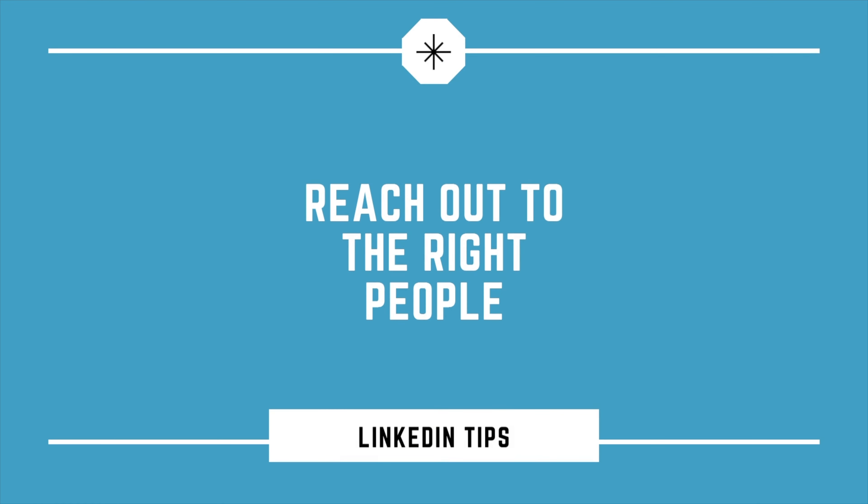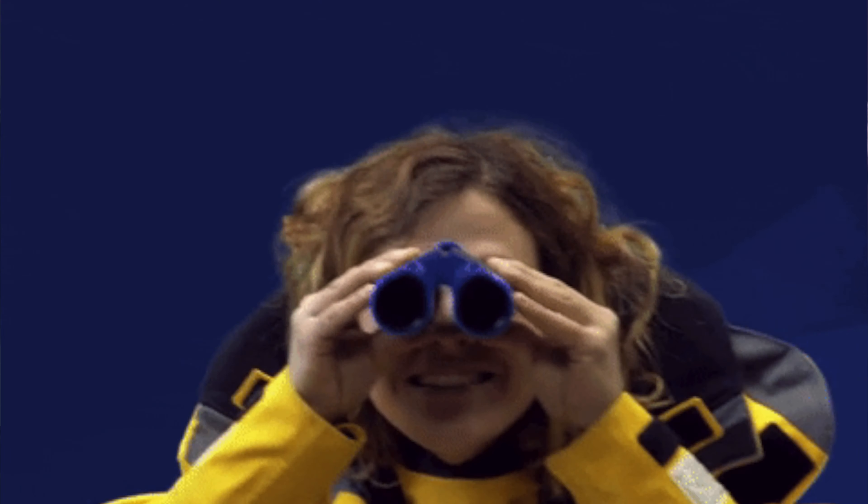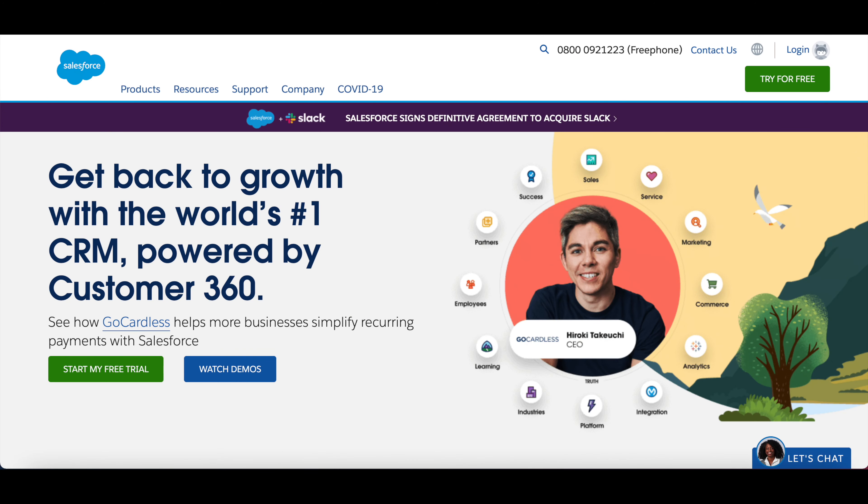Point one: reach out to the right people. There's no point in reaching out to prospects on LinkedIn if you can't find the right prospects and if they don't meet your ideal client profile or ICP. The first thing we need to do is find the right prospects to go after via LinkedIn. If you already have leads in a CRM platform like Salesforce, it's just a simple case of searching their name on LinkedIn and reaching out to them that way.